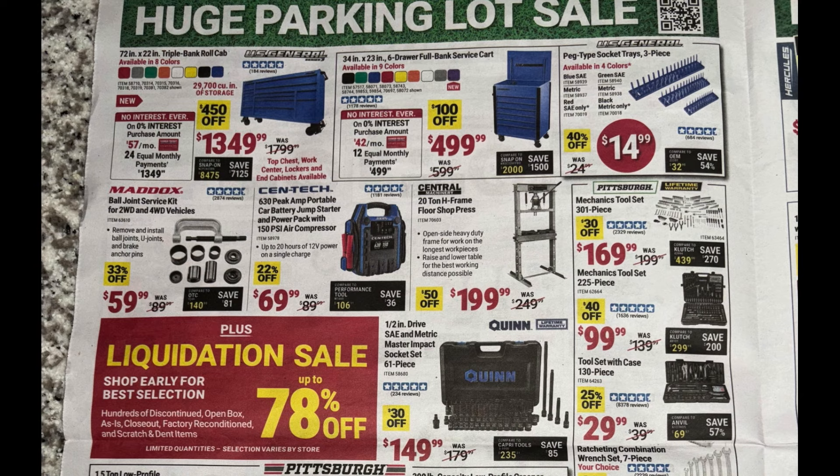The Maddox ball joint service kit coming in at $60. Then the Centech portable car battery jump starter power pack, which also has a 150 PSI air compressor — kind of an all-in-one emergency kit for your vehicle at $69.99. It's been at this price before so it's not any cheaper than we've seen, but still a good pickup. Got the 20-ton floor shop press at $199.